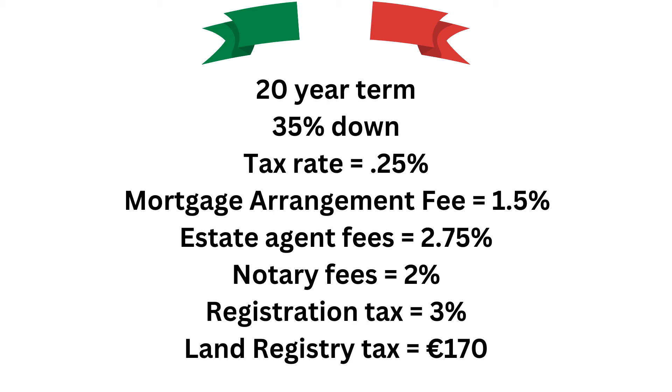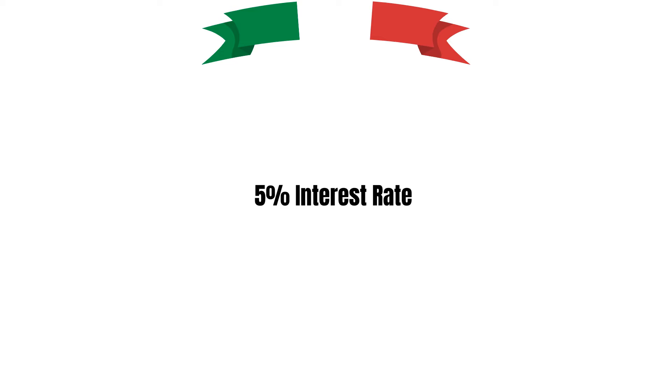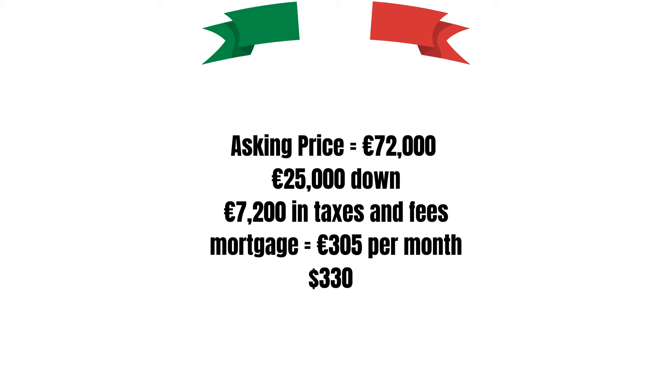For a mortgage, the most likely situation would be a 20-year term rather than 30. The mid-range on the down payment would be 35%, but could be as low as 20% and as high as 50%. Roughly 10% will be added to the purchase price through fees and taxes. As of mid-2024, typical interest rates for fixed-rate mortgages in Puglia range between 3% and 4.5%, so a 5% rate is used here. The first property at 72,000 euros would require about 25,000 euros down plus about 7,200 euros in taxes and fees, resulting in a 20-year fixed mortgage at 5% of about 305 euros per month, currently about 330 US dollars.